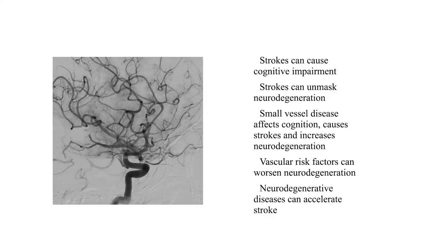In summary, vascular cognitive impairment is more than one thing. Lots of different pathologies and contributors can lead to cognitive impairment — all roads can lead to Rome. Strokes can cause cognitive impairment. Strokes can unmask neurodegeneration. Small vessel disease can affect cognition. Small vessel pathologies can cause strokes and increase the risk of neurodegeneration. Vascular risk factors can contribute, and neurodegenerative diseases like cerebral amyloid angiopathy can actually accelerate stroke. Thank you very much for your time. Special thanks to our funders, specifically through ONDRI, funded by the OBI — the Ontario Brain Institute.